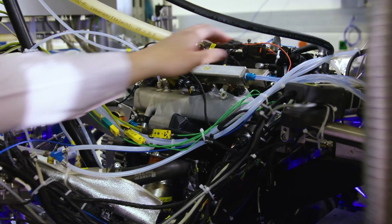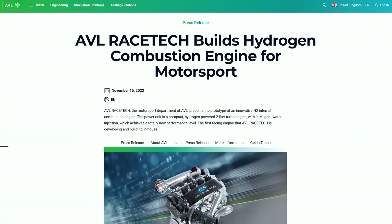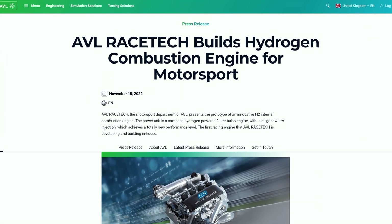And here it is — AVL Racetech's two-liter hydrogen turbocharged combustion engine, announced in 2022 and now running on the dyno.